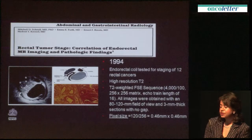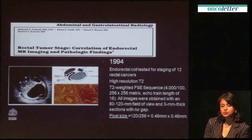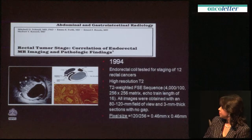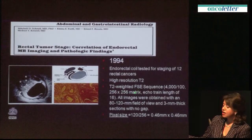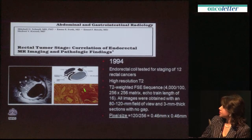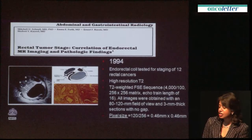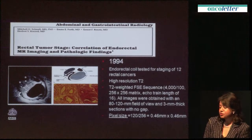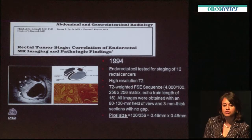In 1994, an elegant study was published by Mitch Schnell in the United States. He studied 12 patients with rectal cancer and used an endorectal probe — for the first time since MRI had been developed — to demonstrate the layers of the rectal wall, including the mucosa, submucosa, and muscularis propria. Using the endorectal coil with a T2-weighted high-resolution sequence, he achieved a pixel size of 0.5 by 0.5 millimetres. However, he acknowledged that this wasn't necessarily the solution for staging early rectal cancers, as an endorectal probe limits which patients can be evaluated, and there was a problem with distortion from inserting the coil close to tumours.